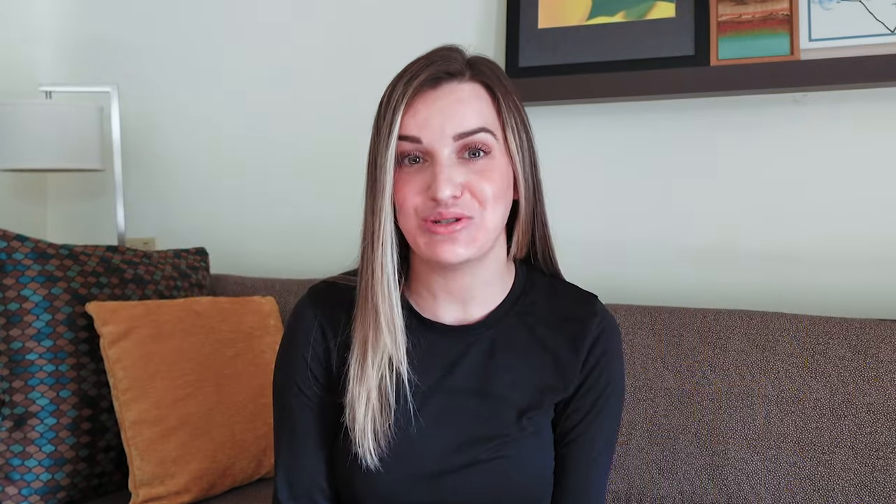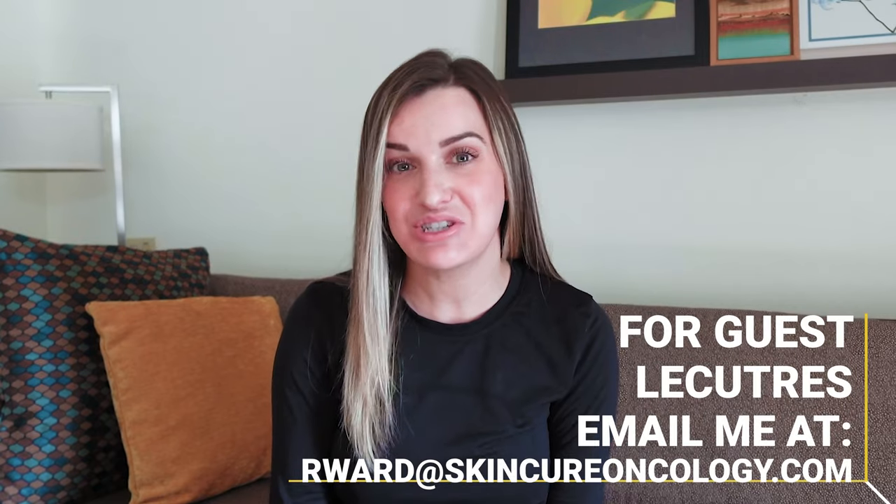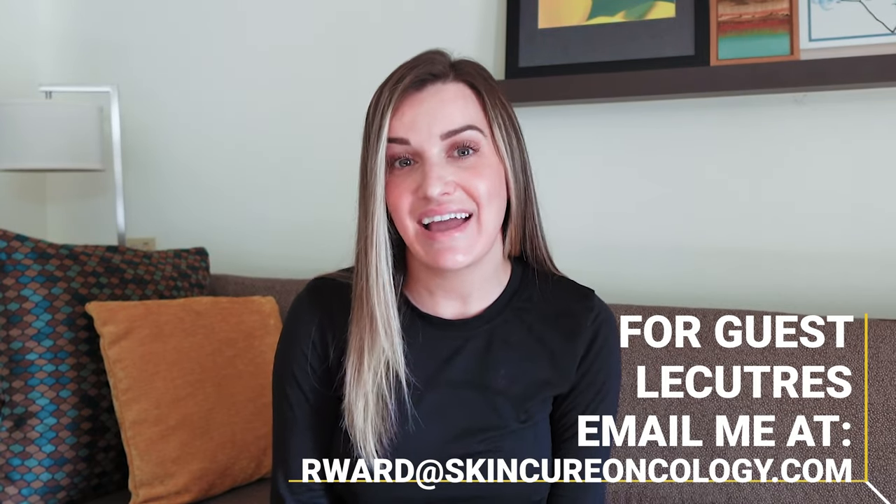Faculty expertise is another key factor. Look for programs with experienced and knowledgeable staff that can provide quality instruction, mentorship, and support. Many program directors go above and beyond — some are involved in professional organizations like the ASRT, have created online groups or podcasts to help students study, and network to provide every opportunity to their students. Since you're already online, look up the program director and instructors — you may be pleasantly surprised.